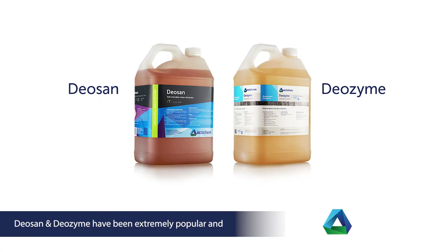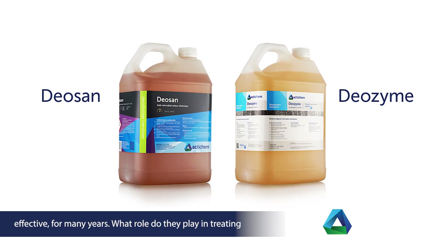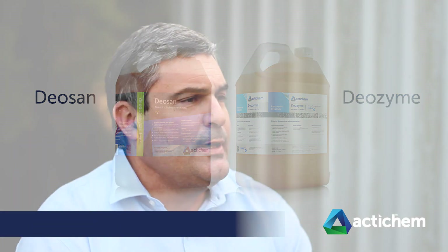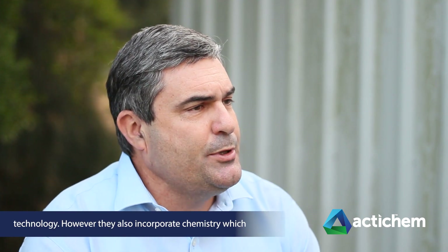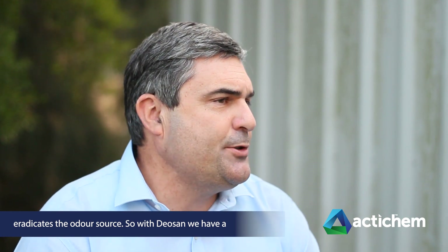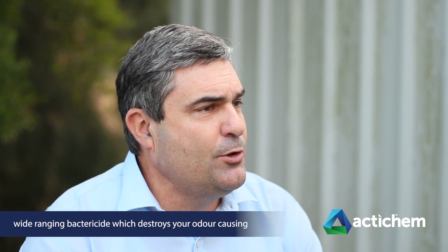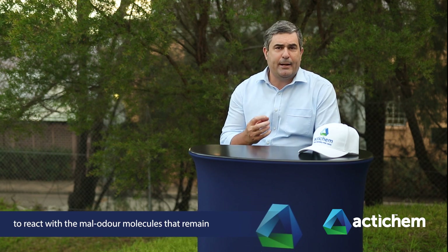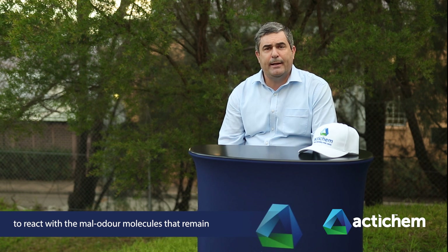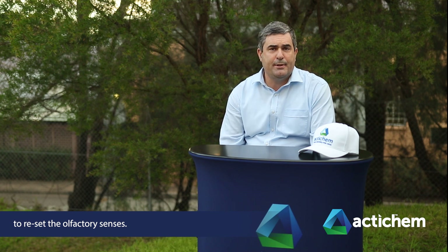DioSan and DioZyme have been extremely popular and effective for many years — what role do they play in treating severe odours? Both these products incorporate the Illimatech odour control technology, but they also incorporate chemistry which eradicates the odour source. With DioSan, we have a wide-ranging bactericide which destroys odour-causing bacteria, then relies on the Illimatech technology to react with the malodour molecules at a molecular level, and finally provides a replacement scent to reset the olfactory sensors.